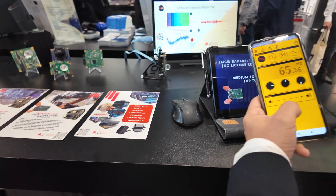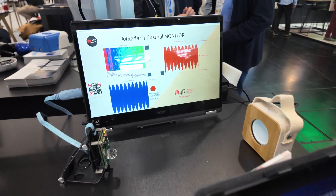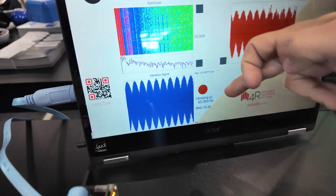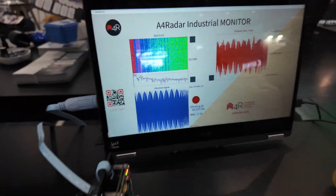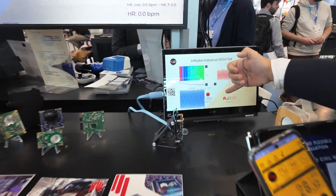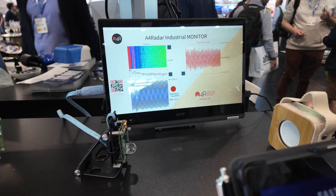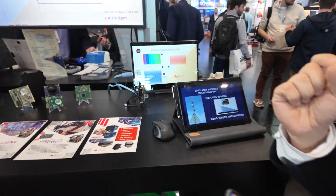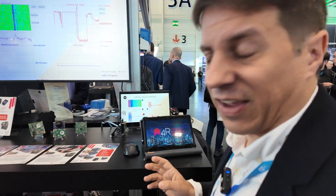Right now it's stopped, but I can generate a signal at some frequency — for example 65.36 — and the radar will start to measure that same vibration. If I go down to 28.12, it will go down to 20.8. This is less than one millimeter of displacement — around six micrometers — which represents the kind of accuracy and sensitivity that we have.